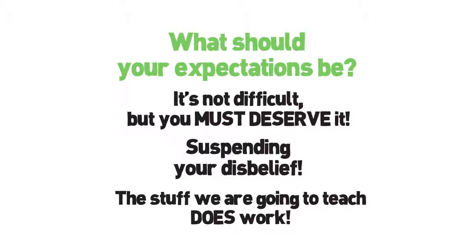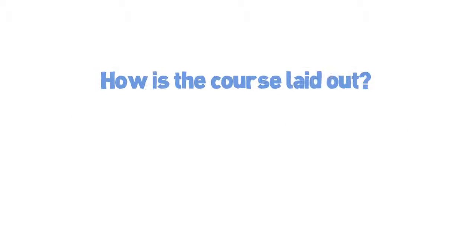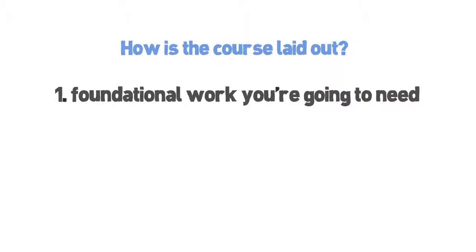The stuff we're going to teach you does work, and if you do what we tell you, this will change your life. The process that we are teaching you is proven, and we built a multiple six-figure business on it. We've taught dozens of other freelancers how to do the same thing. Just take the information that we're giving you seriously, and good things will happen. Here's how this course is laid out: we've integrated certain aspects of this course together in order to achieve the main goals that we just outlined. We're going to start out by first teaching you some of the foundational work you're going to need in order to set yourself up for continued success on Upwork.